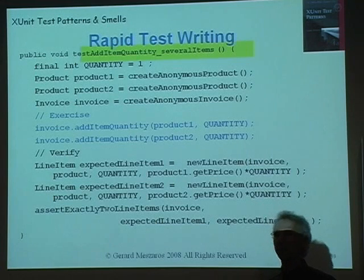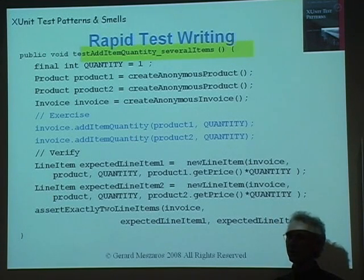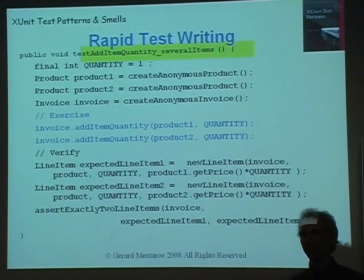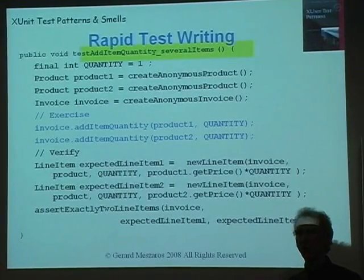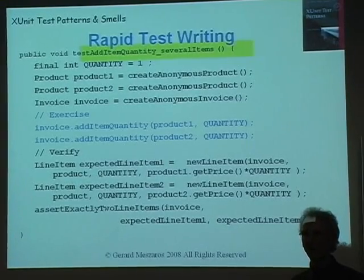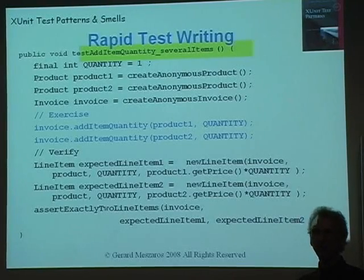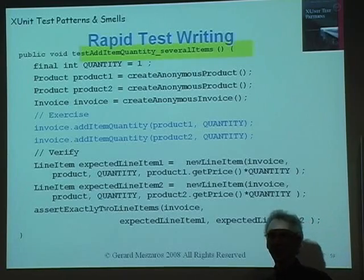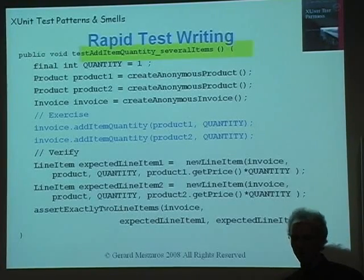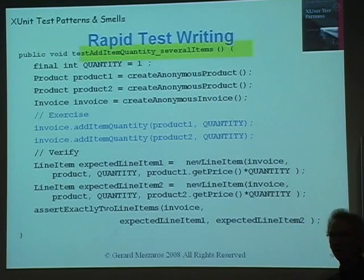You can get here either by refactoring from big ugly tests, or you can start out by writing the test the way you want it to look — working outside in. Type in your test, create the methods that don't even exist yet, and then use your IDE to help you fill in the bodies of those methods. You're actually driving the test infrastructure from your test. You could write half a dozen tests before you bother to fill in an implementation for 'assert exactly two line items.'